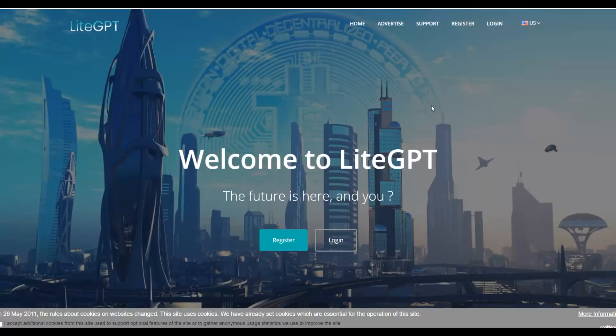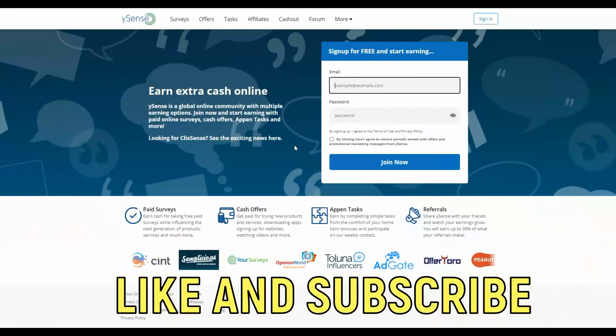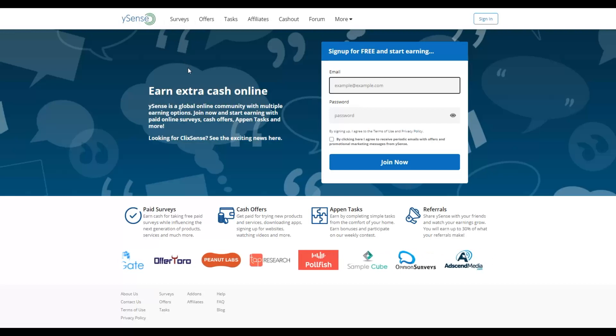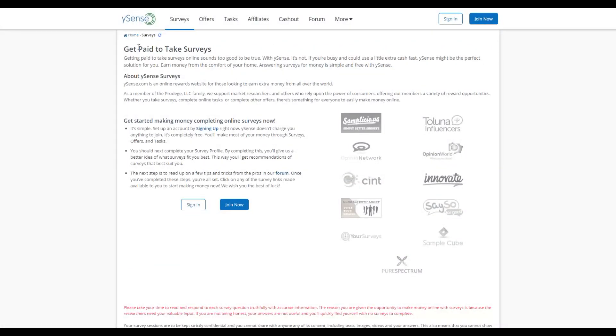The third website is called Ysense. Go to Google and type 'Ysense' to find ysense.com. This website has been online for a very long time and many people have made money from simple pay-to-click jobs here. Sign up for a free account and you'll find a lot of different tasks and jobs. You can watch YouTube videos, click ads, complete services, and earn money in multiple ways on this platform.